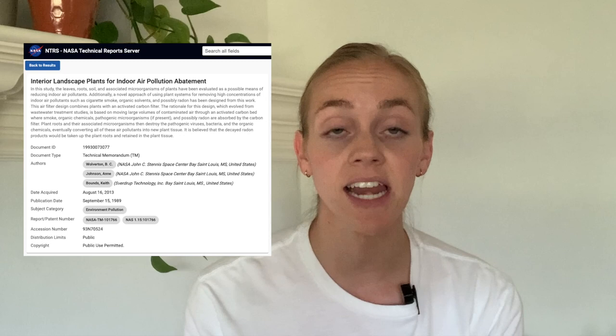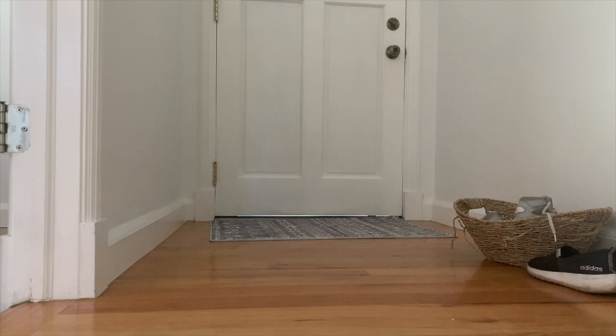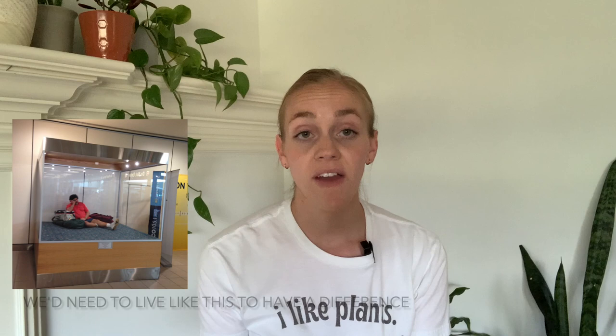The NASA study done in 1989 is quoted far too often when it comes to houseplants being marketed as great air purifiers. But it's not actually a study that can be applied to our homes, because it was done in an enclosed, sealed chamber. As you may have noticed, that's not the case in our homes — we have windows, doors, we're going in and out, and we have heating and cooling units constantly switching out the air. Therefore, plants cannot keep up with the pollutants being brought in day after day, whereas in a sealed chamber they could make a difference.